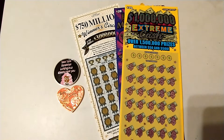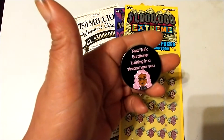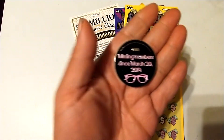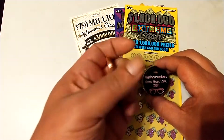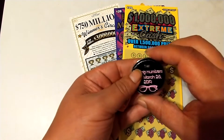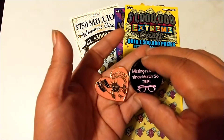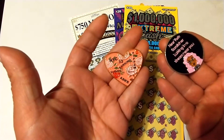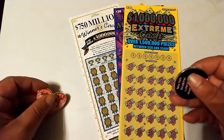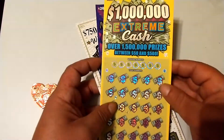Hey everybody, welcome to Michael Scratch. We have a $70 session with new coins coming in from New York Scratcher — very pretty coins. Go check out her channel, give her a subscribe, and comment on her videos. Awesome coins from an awesome person.